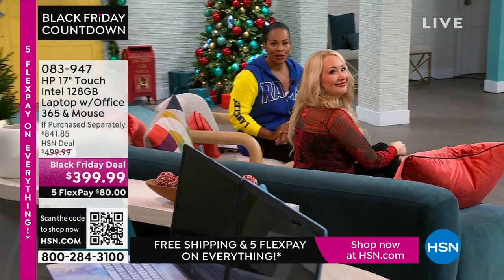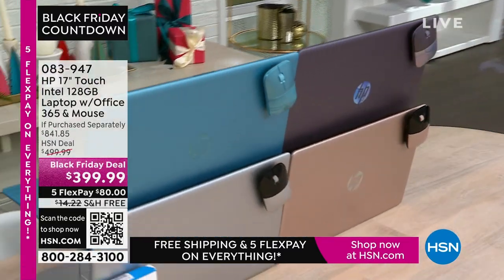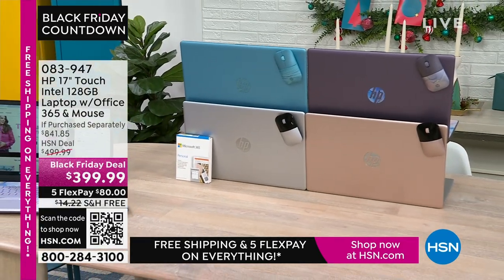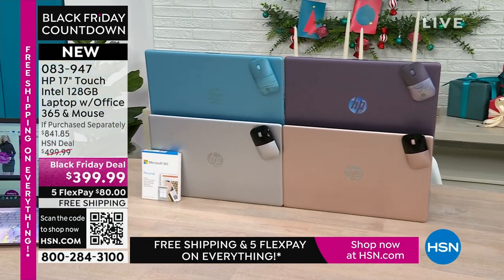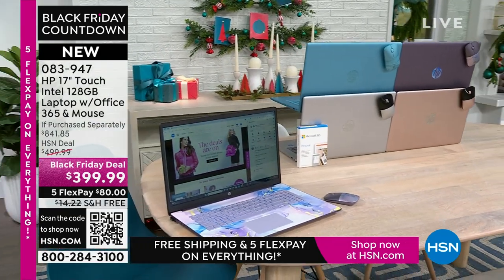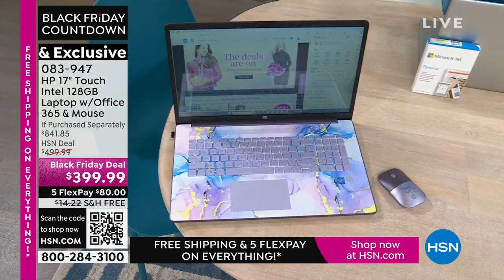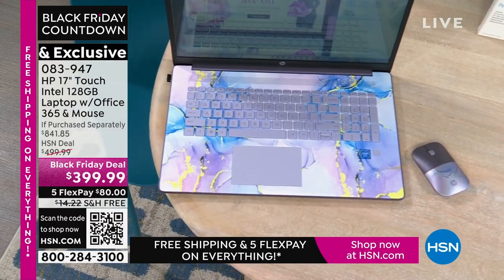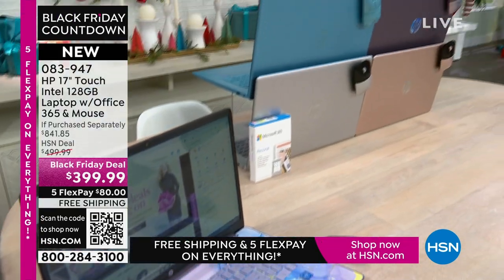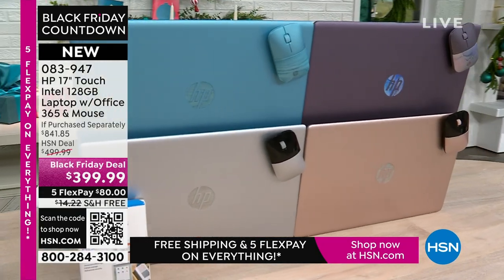Coming up next, the best part about a laptop is you can use it anywhere. This is your HP 17-inch touchscreen with Intel inside, a 128-gigabyte storage, and it comes with a year of Microsoft 365 — right out of the box, you're ready to go. It also comes with a wireless mouse. What you'd pay for just those two extras alone is a huge value. We have it in lavender, teal, rose gold, and silver.